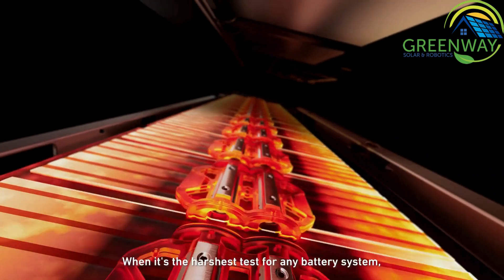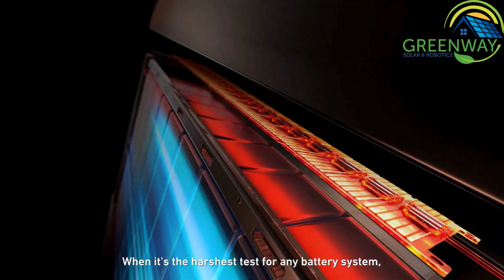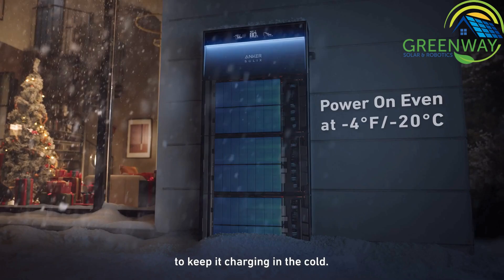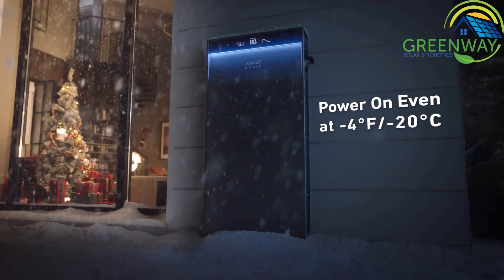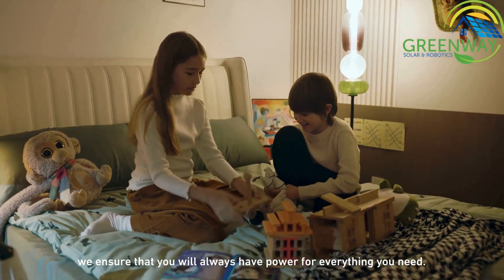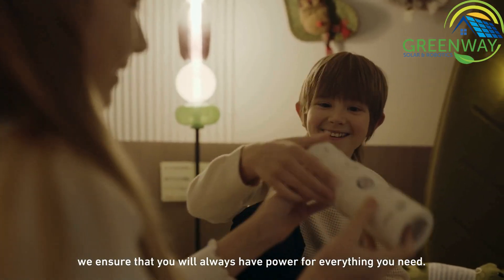The Anker Solix X1 maintains always-on power in extreme weather. When it's the harshest test for any battery system, it heats up automatically at low temperatures to keep it charging in the cold. So even during a power outage in extreme winter, you will always have power for everything you need.